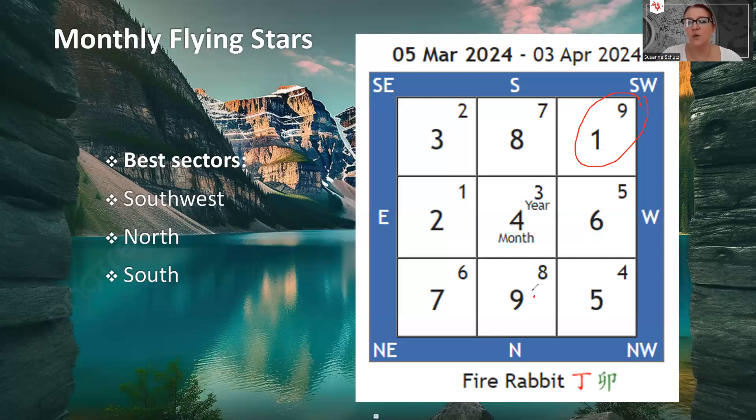The next sector I'm really excited about is the North, where we have the monthly number nine star. The number nine monthly star brings celebration, happiness, and hope. It can also help you get a promotion, so it's overall fantastic. When combined with the number eight, there's also a money-making energy. If you know a little about flying stars, the North sector is associated with the number one Kan gua, so the number one forms a hidden combination of ten with the monthly nine — basically the same combination as the Southwest plus an added money-making ability. Work from home in the Southwest or North if you can.